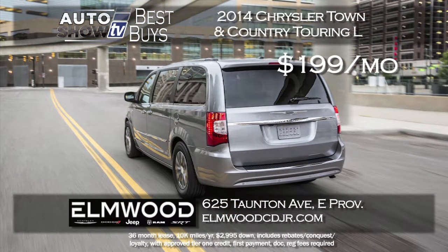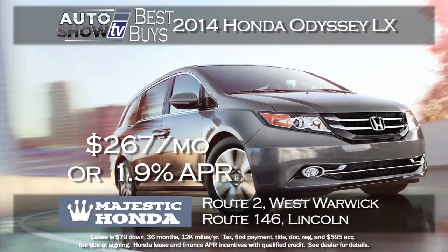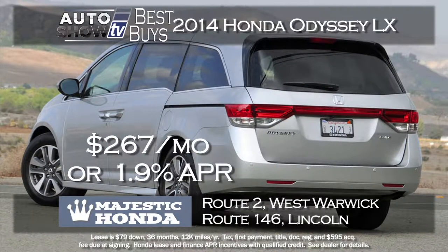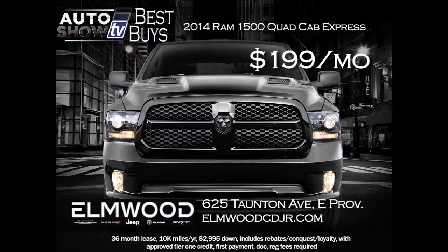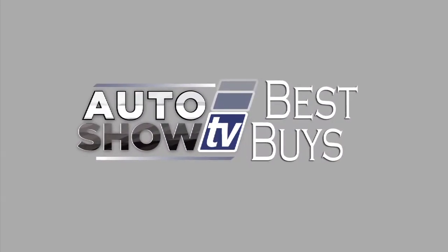For minivans, Elmwood is leasing the 2014 Chrysler Town & Country Touring L for $199 a month for 36 months — your family will love it. The Honda Odyssey LX at Majestic Honda is just $79 down and $267 a month for 36 months, or 1.9% financing for 60 months. And one truck made the cut: Elmwood in East Providence has a superb deal on a 2014 Ram 1500 Quad Cab Express — lease for $199 a month for 36 months. Some have named it truck of the year.